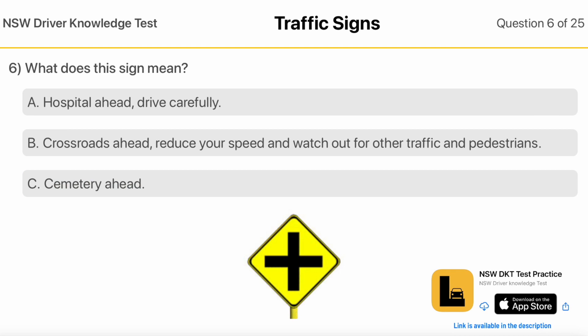What does this sign mean? Hospital ahead, drive carefully. Crossroads ahead, reduce your speed and watch out for other traffic and pedestrians.